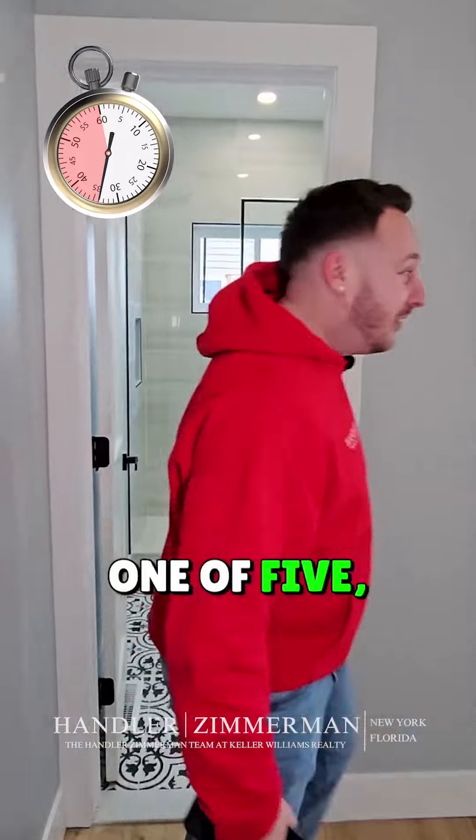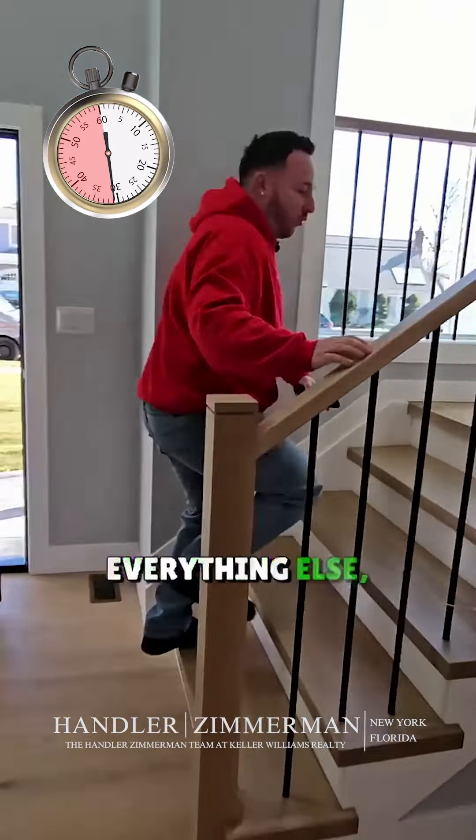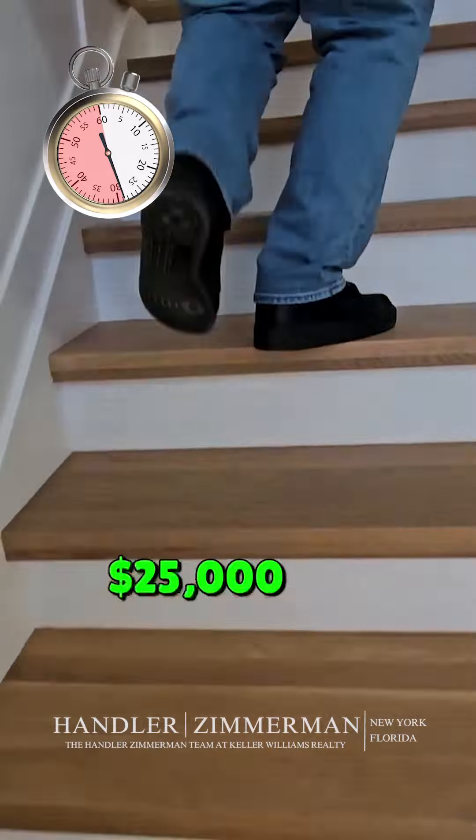Bathroom one of five. One bedroom on the main floor. Upstairs, everything else. White oak stairs — $25,000 staircase.